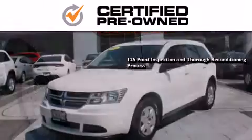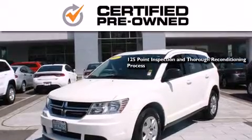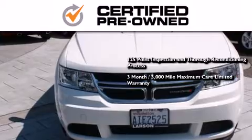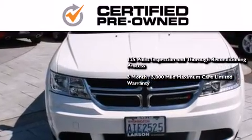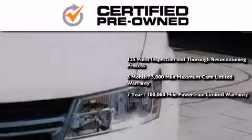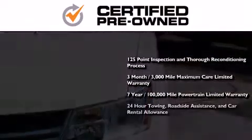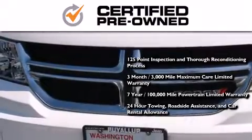This means you get a 125-point inspection and thorough reconditioning process, a three-month, 3,000-mile maximum care limited warranty, an up to seven-year, 100,000-mile powertrain factory-backed limited warranty, 24-hour towing, roadside assistance, and car rental allowance.